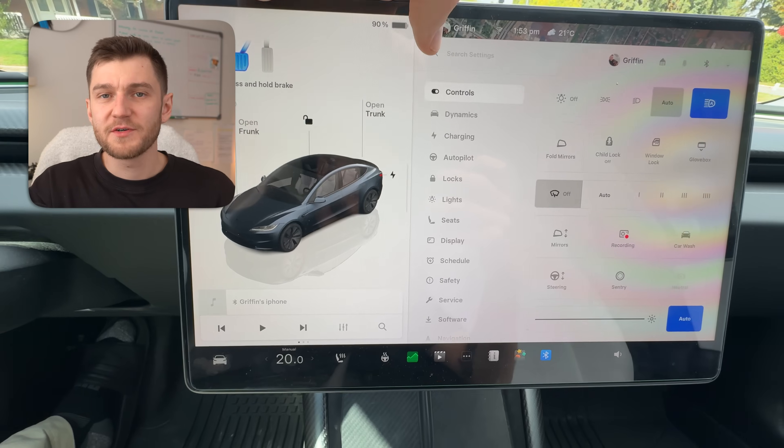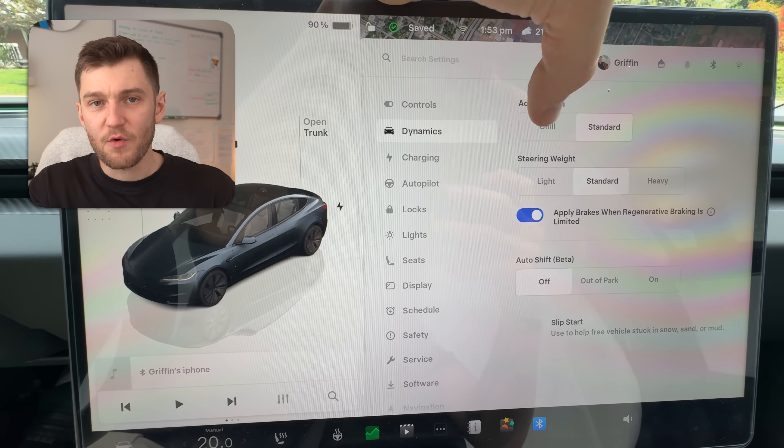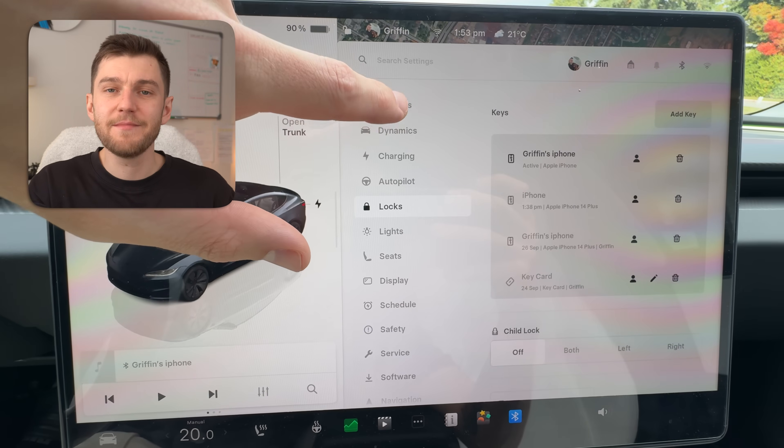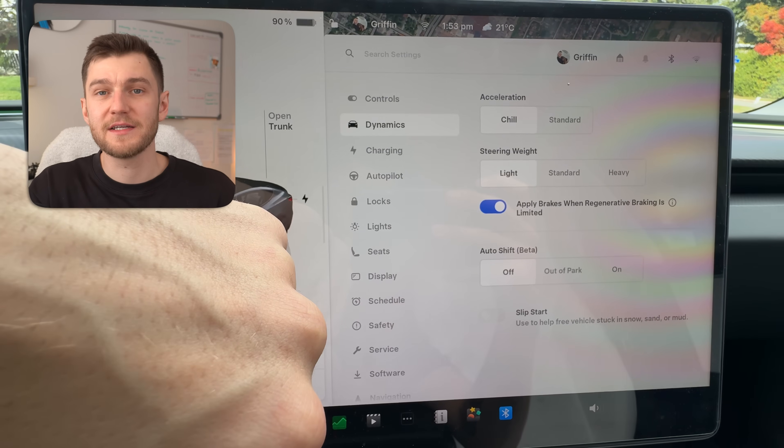Next up, let's talk about driving settings, because these have a bigger impact on range than most people realize. One of the easiest changes you can make is using chill mode. Chill mode doesn't make your Tesla slow — it simply makes it smoother, limiting aggressive power spikes and keeping acceleration more consistent, which directly helps with efficiency. For daily driving, this is one of the simplest ways to improve range without even thinking about it.